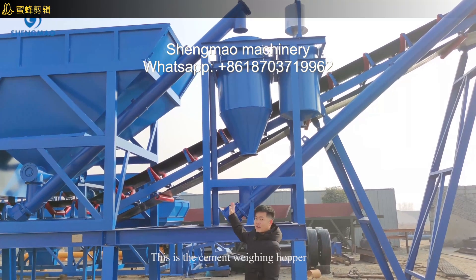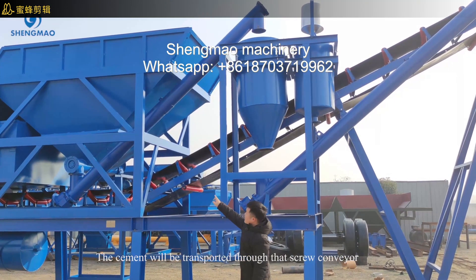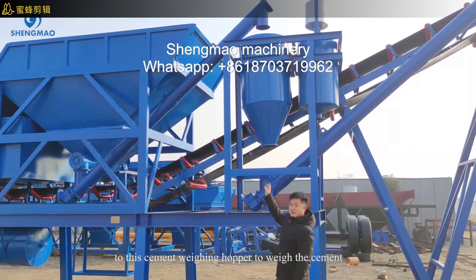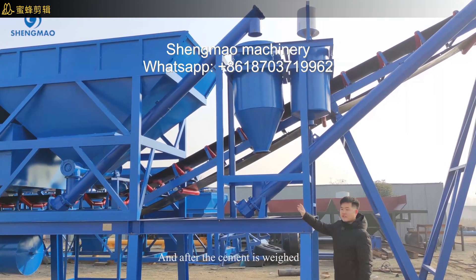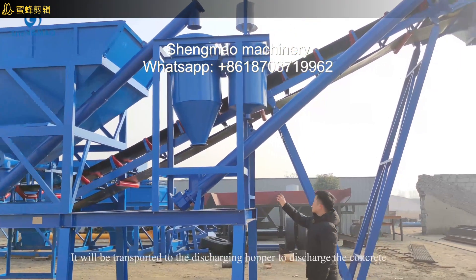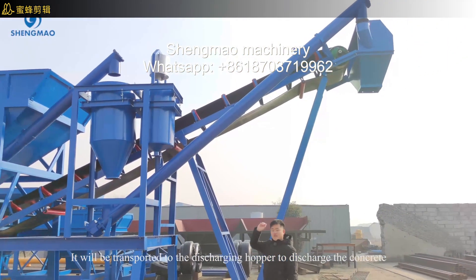This is the cement weigh hopper. The cement will be transported through conveyors to those cement weigh hoppers to weigh the cement. After the cement is weighed, it will be transported to the discharging hopper to discharge the concrete.